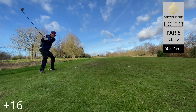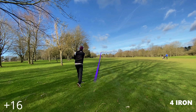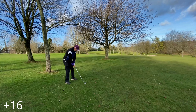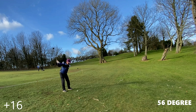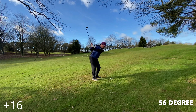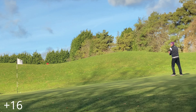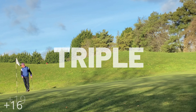Par five again, hole thirteen, stroke index two, 508 yards — and it was playing more like 650 because of the conditions. Not a good drive; the four iron was better into the centre of the fairway. Picking out the four iron again, it's another scuttler. The 56 degree is pushed out around the tree to the right, and we bump it in with the wedge again, leaving quite a distance from the hole. A tricky putt but we did relatively well — it's a triple on the scorecard.